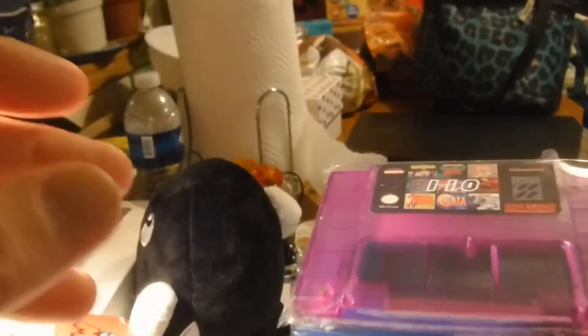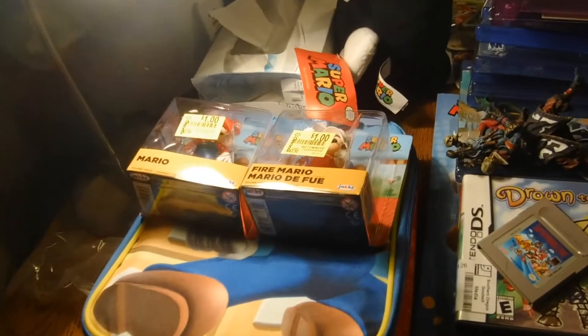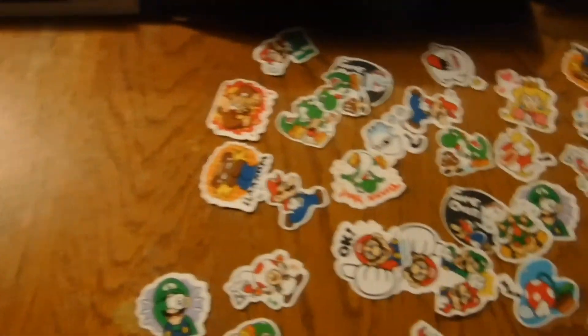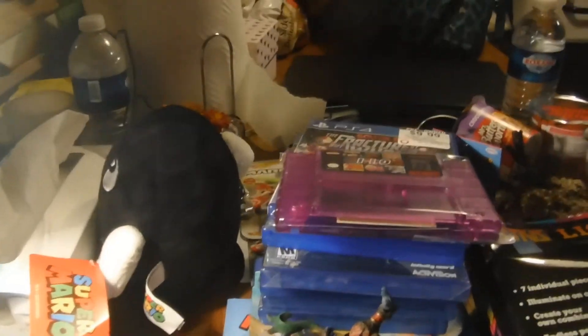Anyway, these were my video game pickups, toys, and whatnot. Tell me what you think of the pickups if you've played any of these games. Really cool stickers too. Hope you enjoyed the video — please like, share, and subscribe.